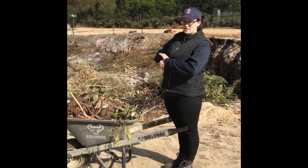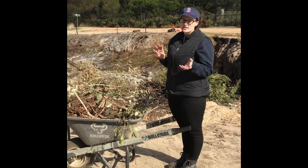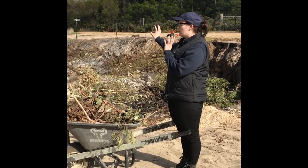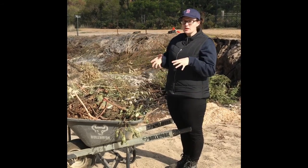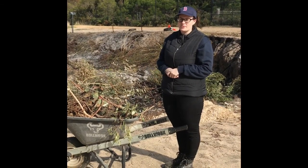This is the waste disposal area for all the vegetation and poo waste. Basically what we do is we get the wheelbarrows and dump it in the pile over there, and every now and then it gets burnt to fully break down the waste and ensure that it's environmentally sustainable.